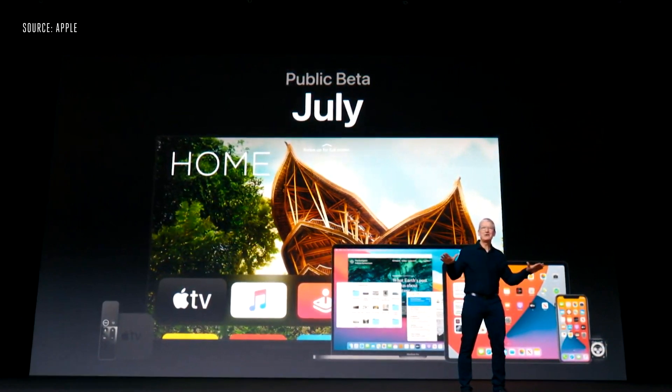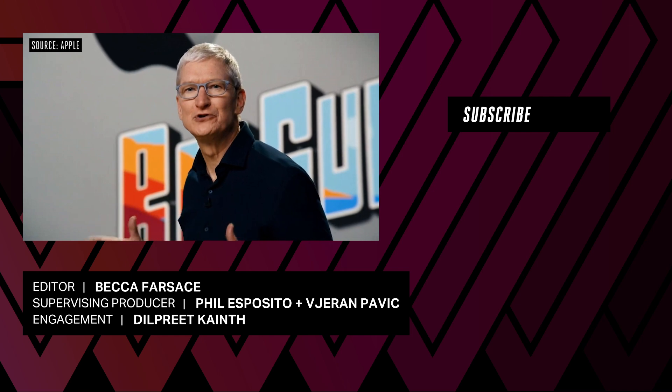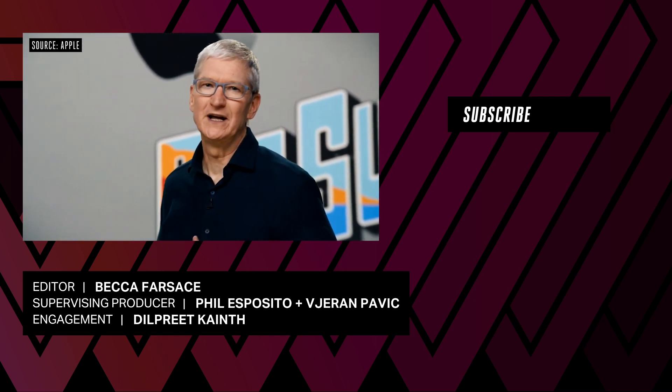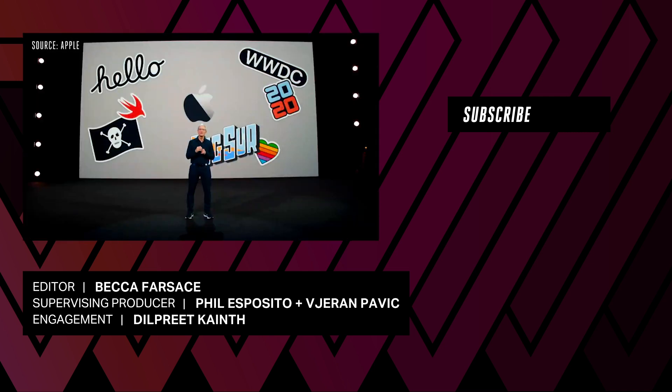All of this great software will be available to our customers this fall. Thanks to you all for joining us. This has been such a big day, and it's only the beginning of a huge week to come. So let's have a great WWDC.